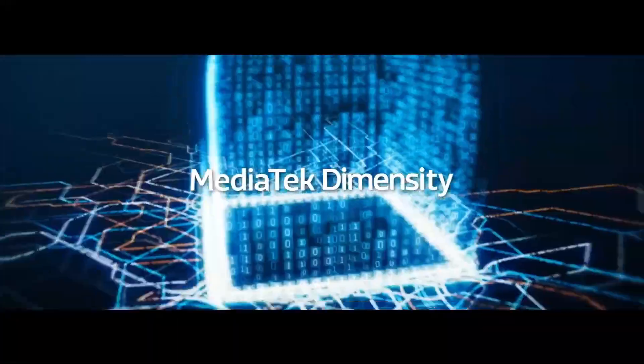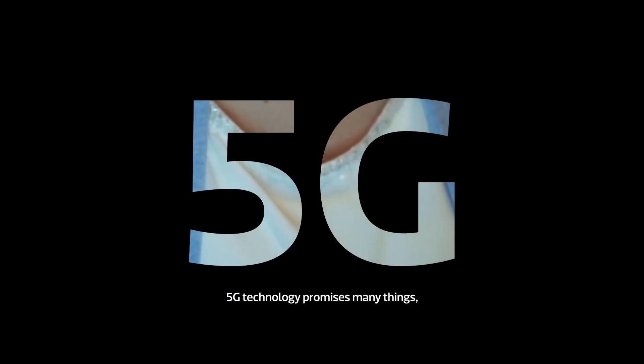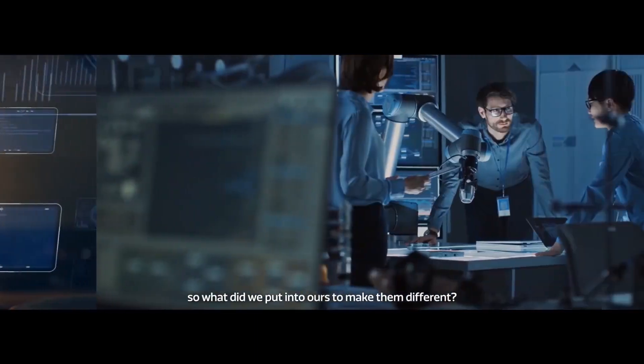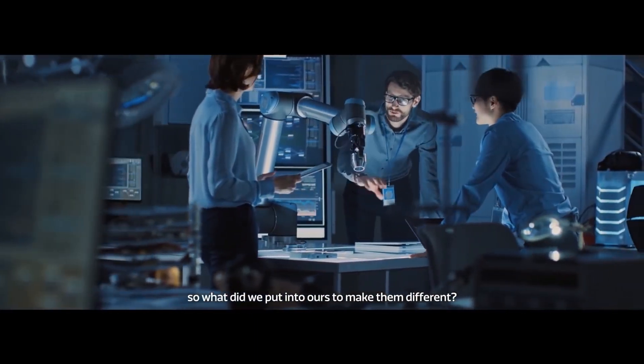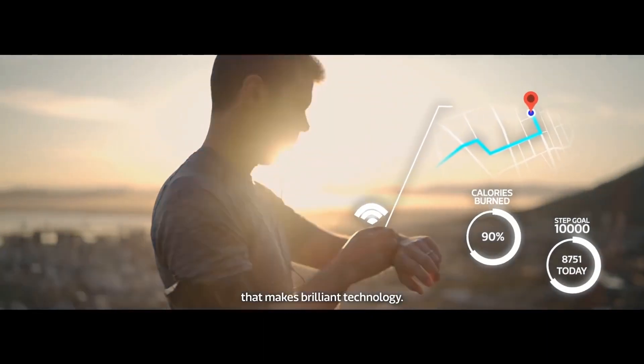The chipset supports dual-SIM connectivity, dual-frequency GPS, 2x2 Wi-Fi 6E, Bluetooth 5.3, NFC, and USB 3.1 Type-C ports. MediaTek has successfully created a flagship mobile processor that is ready to compete with the best in the competition.